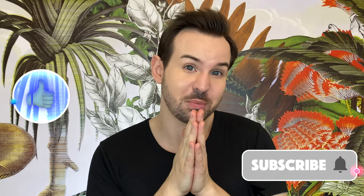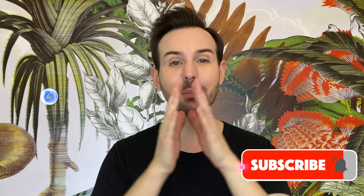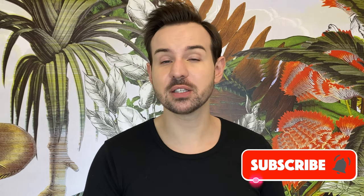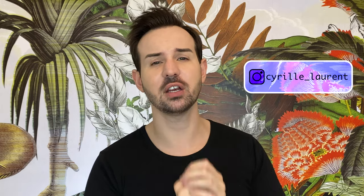Comment down below and tell me what you thought about this video, and if you have any questions about these products. If you liked it, please give it a thumbs up. Don't forget to subscribe to my channel if you are new, and ring the little bell to not miss any of my new videos. You can also check my Instagram account — I am Cyril Laurent — I have plenty of content there. Every Wednesday I answer your skincare questions, and sometimes I also go live. I thank you so much for being here, and I will see you next time. Au revoir!